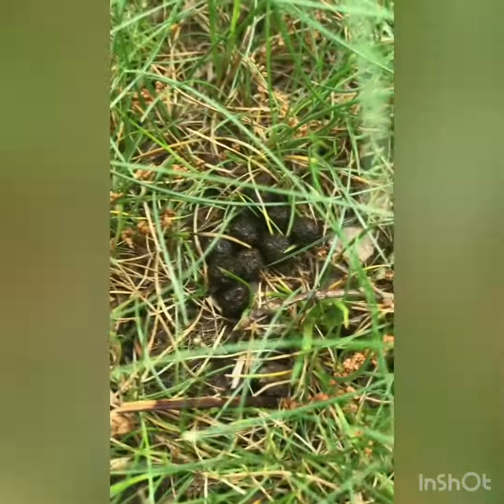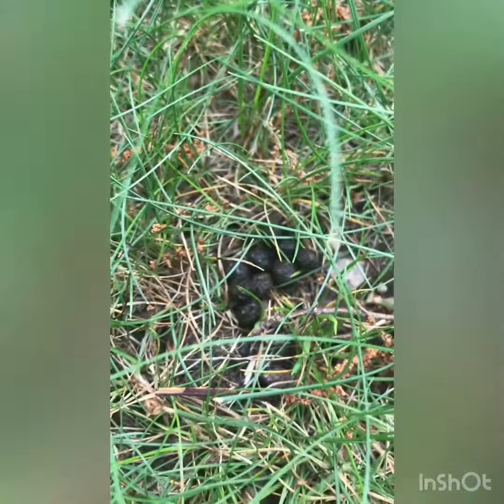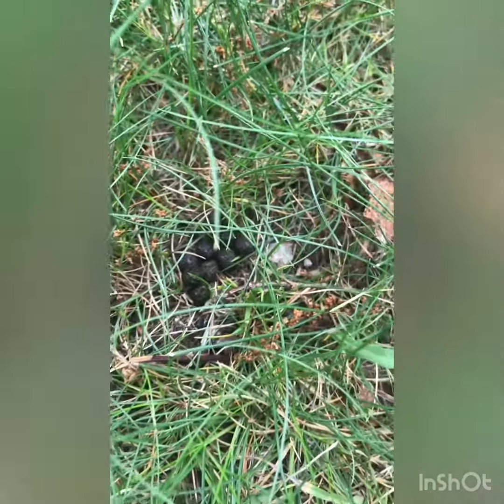This is a rabbit scat. Scat means poop and it's when animals leave droppings. That is how you know they've been here. So when I see the rabbit scat, I know that some wild bunnies have been here.